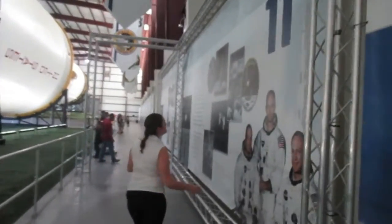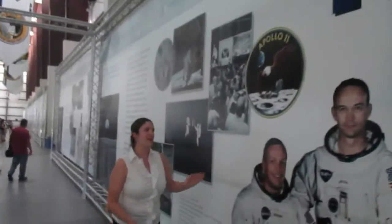And here we are — the famous Apollo 11 crew. I'm sure you all know: we have Armstrong, Aldrin, and Collins. As an intern, I have been very fortunate to have actually met Buzz Aldrin. He came out for a book signing and I got to meet him, shake his hand, ask him a question, and get an autograph.